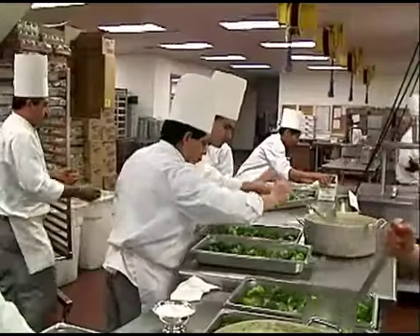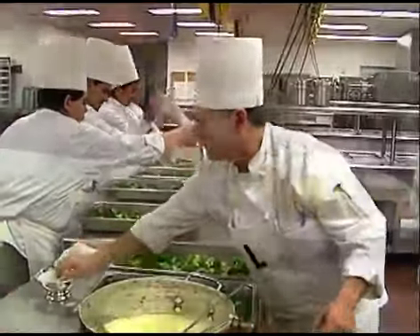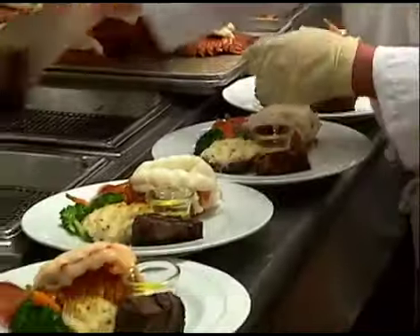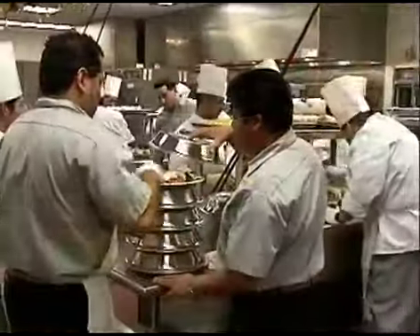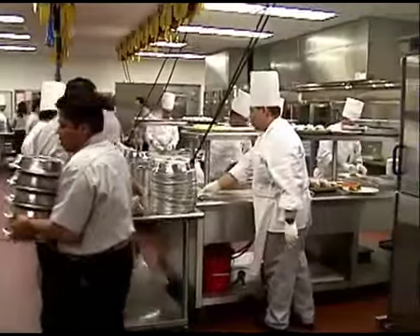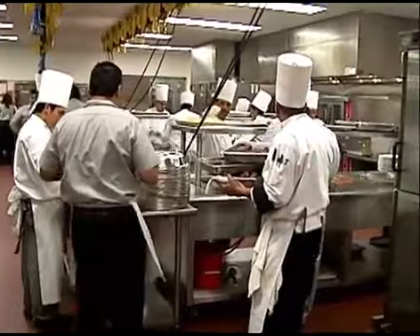In the food service business, nothing is more complex, challenging, and stressful than running a large banquet operation. Preparing, plating, and serving hundreds of hot, high-quality meals using traditional methods demands extensive planning, split-second timing, and an army of culinary workers.